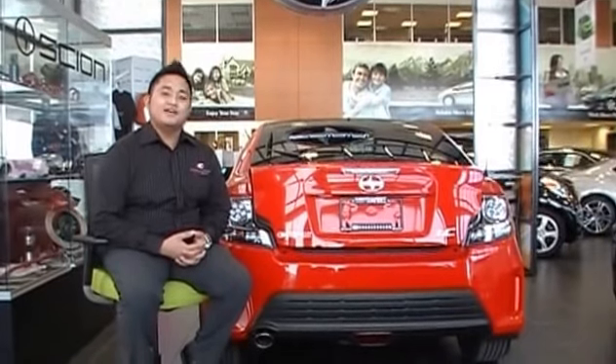Hi, Jefferson X Mundo here, product advisor by Charles Duntio Design. Today I'm very excited to present to you the all-new, redesigned 2014 Scion TC.